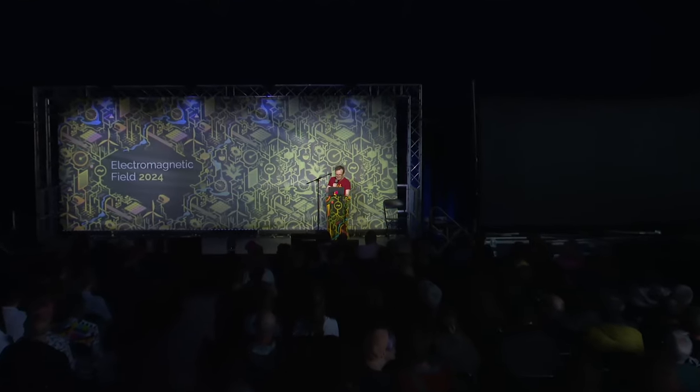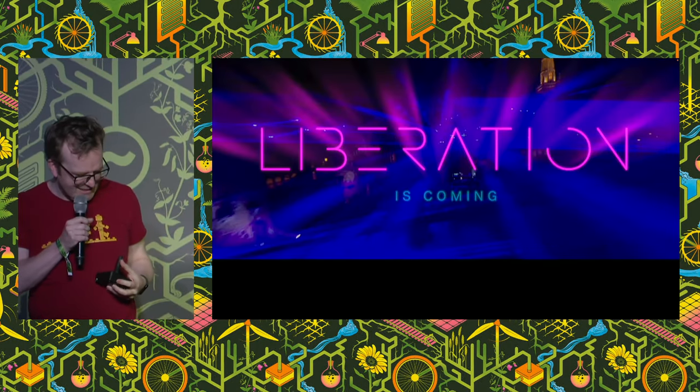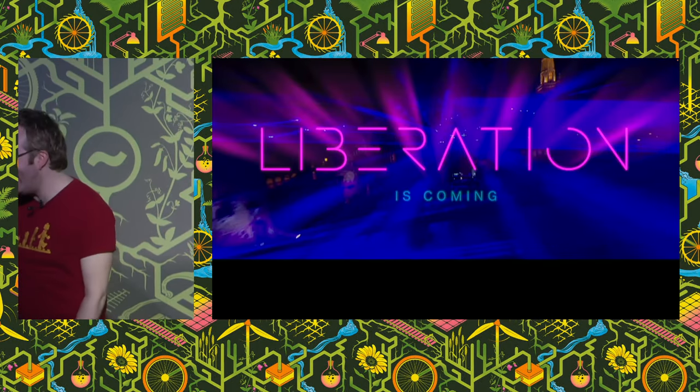Let's get back to my actual talk. Let's just disarm that laser. I can't find my clicker, but I do have this Atari joystick that I hacked, and I think I can use this. There you go, cool.